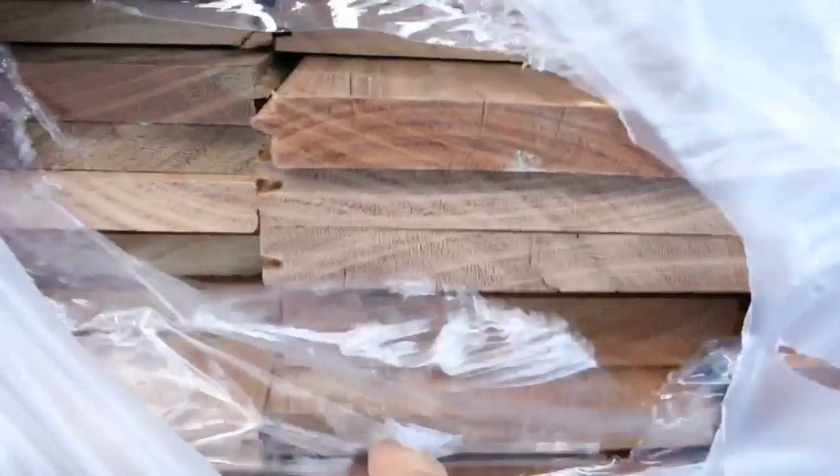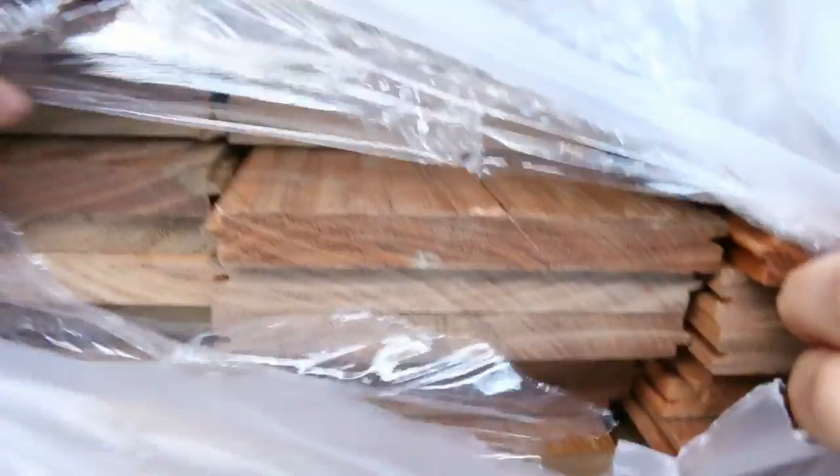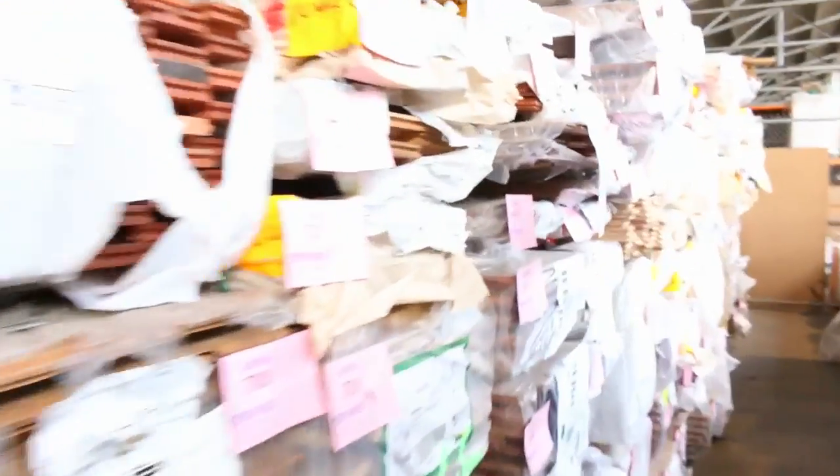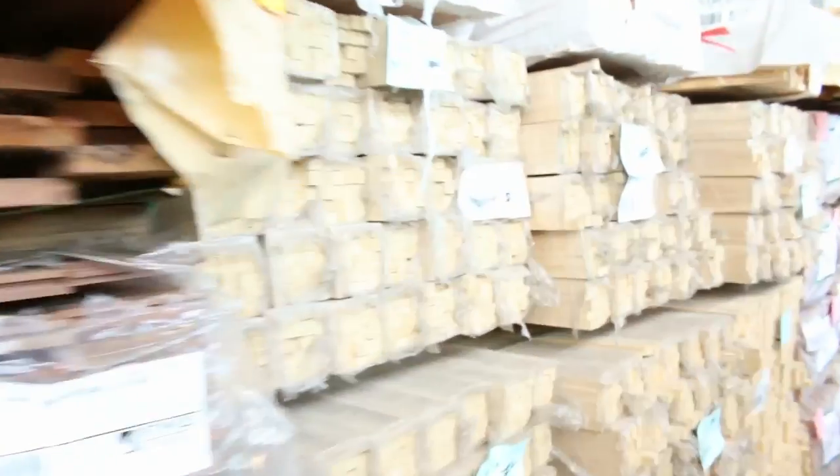Have a look at this — what an outstanding load here. Spotted gum 130 by 19 standard and better grade overlay flooring. There's a good truckload sitting right there, really really some good quality stock. Down this row you can see there are heaps and heaps of flooring and decking in assorted sizes and species.